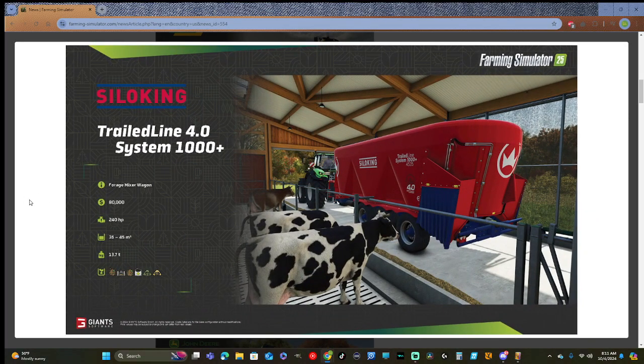The Silo King Trail Line 4.0 System 1000 Plus Forage Mixer Wagon: $80,000 to buy, 240 horsepower, 35,000 to 45,000 liters, and 13.7 tons.